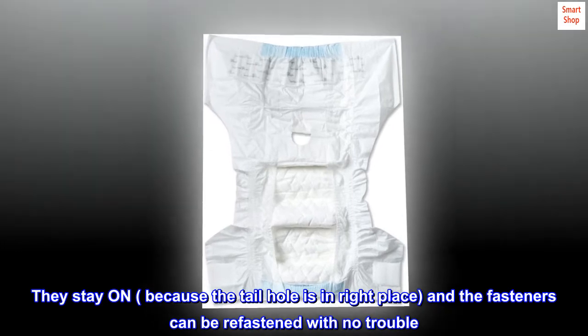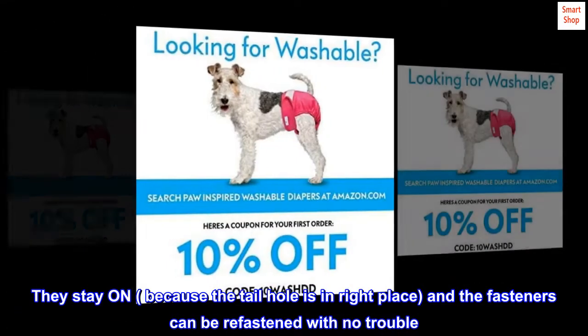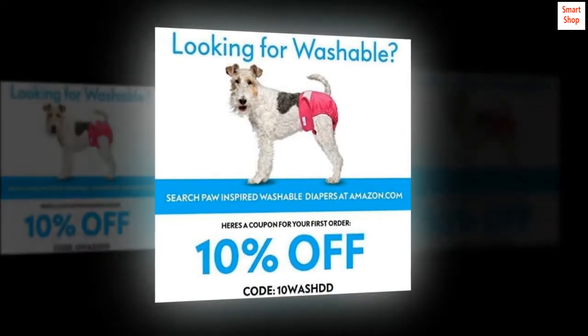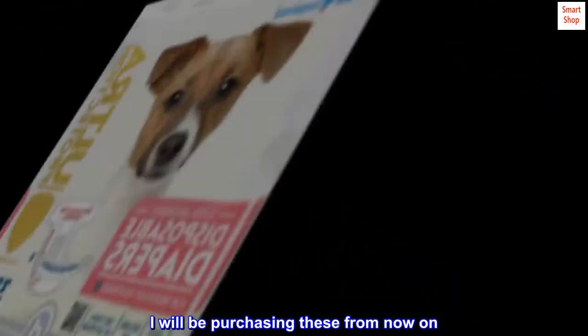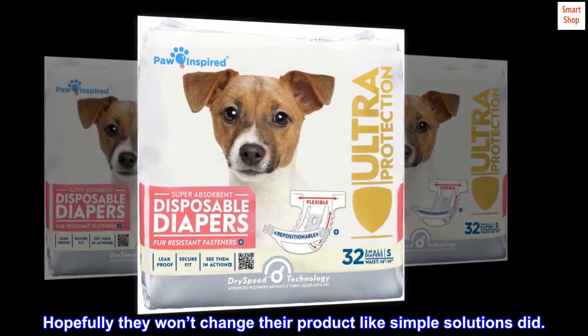They stay on because the tailhole is in the right place, and the fasteners can be refastened with no trouble. I will be purchasing these from now on. Hopefully they won't change their product like Simple Solutions did.